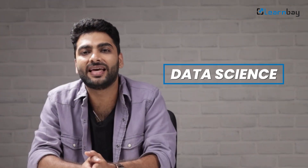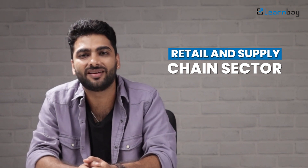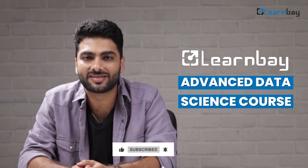So there it is — an 8 to 9 month roadmap to break into data science in the retail and supply chain sector. All it takes is the right training, a few months of hard work, and you're all set for a rewarding career shift. Click on the link given below for more details on the LearnBay Advanced Data Science course. Thanks for watching.